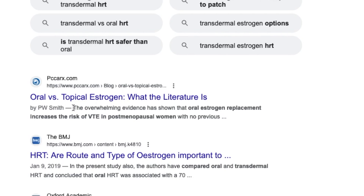A post by Dr. Pam Smith, who's a well-known hormone expert, says the overwhelming evidence has shown that oral estrogen replacement increases the risk of VTE in postmenopausal women with no previous thromboembolic events. So, case closed. Transdermal estrogen is better, or at least safer, than oral estrogen, right?